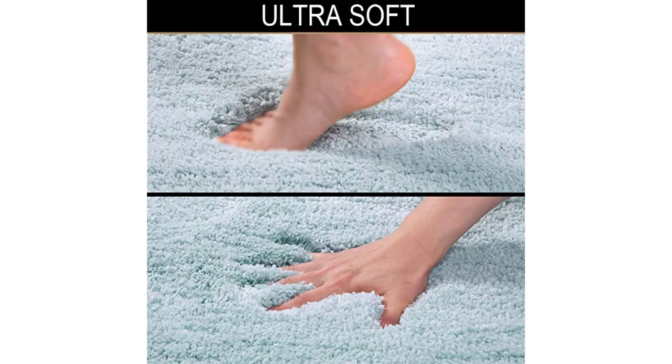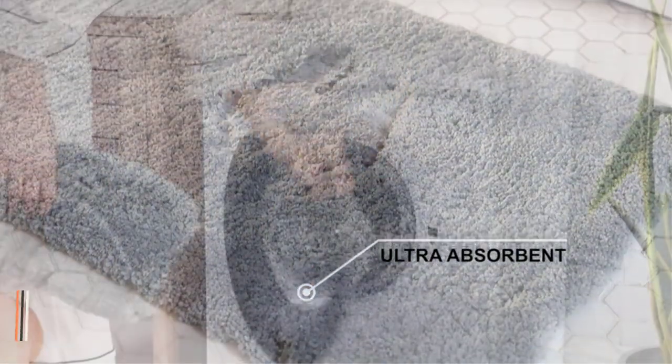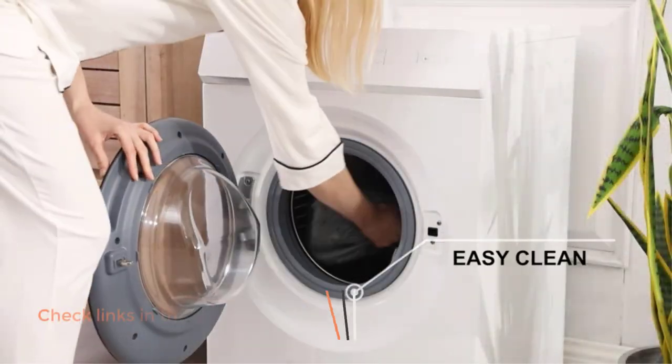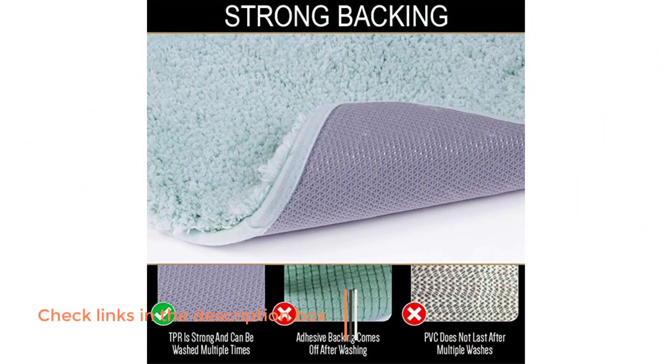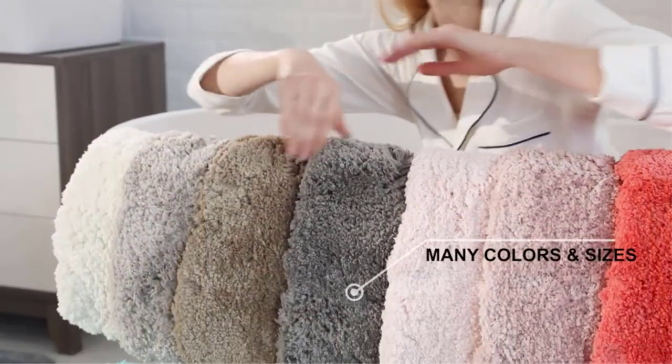Some users find that it slips on wet floors. Customers love these bathroom rugs for their super sleek softness that gives a cushioned effect underfoot. These bathroom rugs are dryer and washer safe. Positive features: microfibers provide ultra-soft feel underfoot, excellent water absorbency, non-skid, and super comfortable.